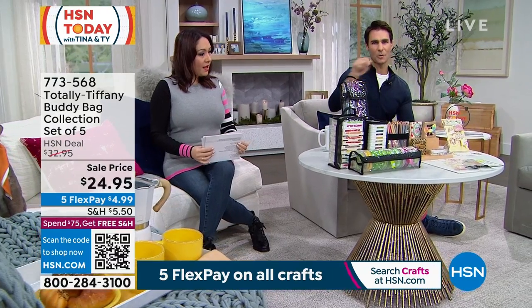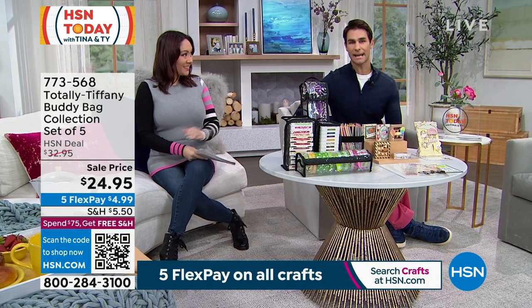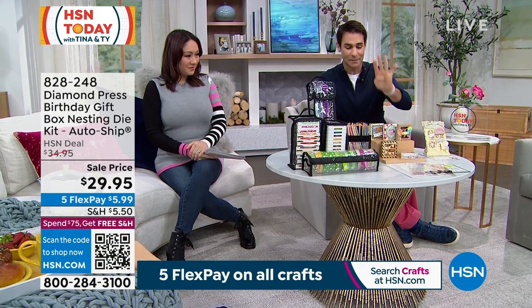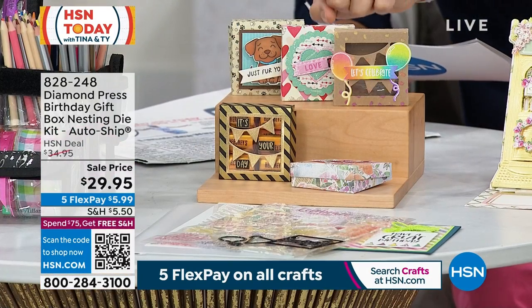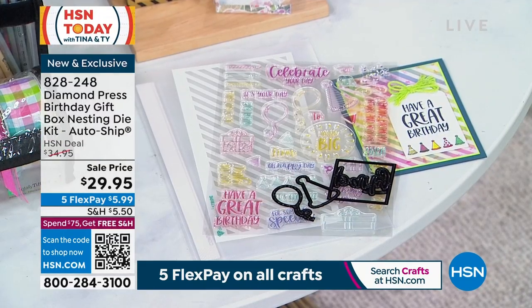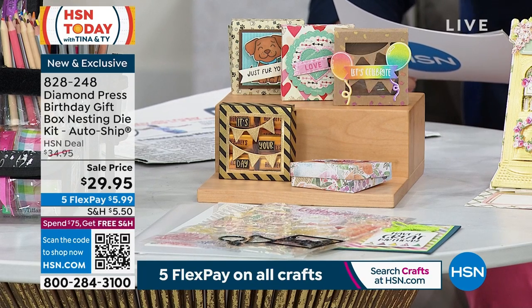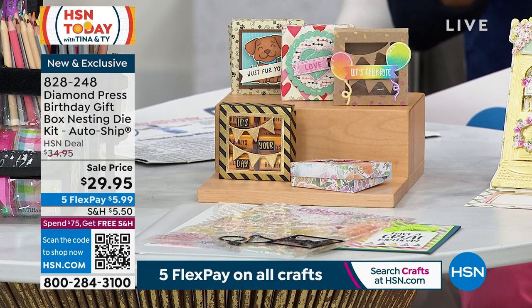I love that you can see what's in there — you're not opening everything. Take a look at this. These are from Diamond Press — new today. It's a birthday gift box nesting die set. You see these little gift boxes? You're getting the die set so you can create three-dimensional birthday gift boxes, maybe fill them with fun jewelry or candy. You get 36 stamps, 11 dies, one four-and-a-quarter by ten-and-a-quarter large blank folder, and eight stencils. They're three-dimensional, interactive, unique, creative. $29.95.